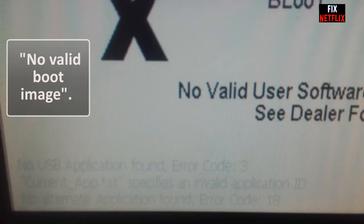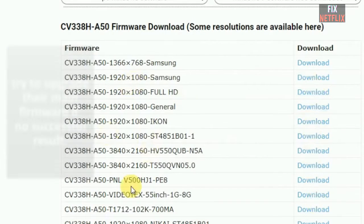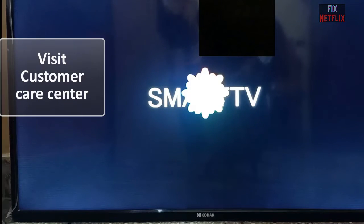Go to your TV company's website to download the correct bootloader firmware for your TV and do the same process again. Upgrade the bootloader firmware successfully, followed by upgrading the main firmware. This time the main firmware was successfully upgraded and the TV problem was finally solved.